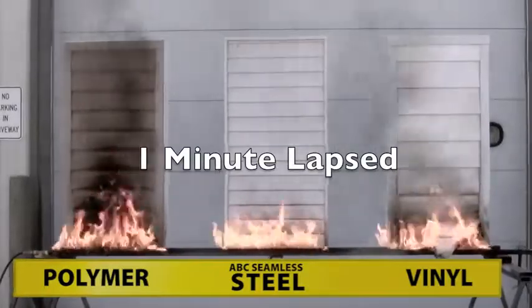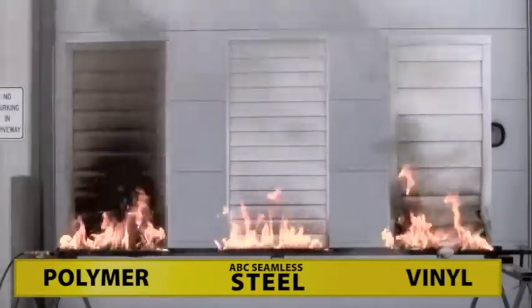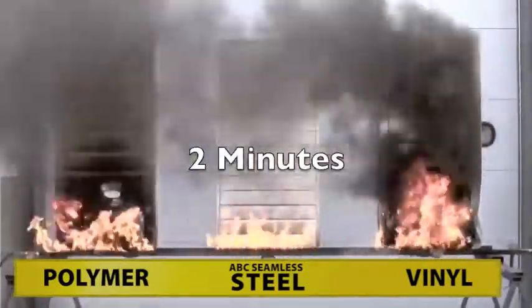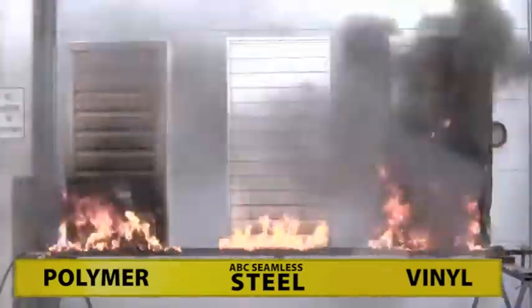How long would it take for the fire department to get to your home after the initial 911 call? Look at the toxic smoke. It would be impossible to get close to your home in case of a fire.